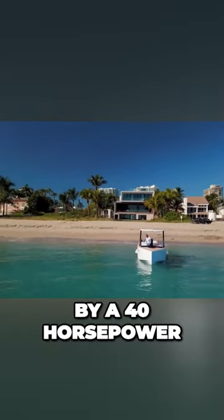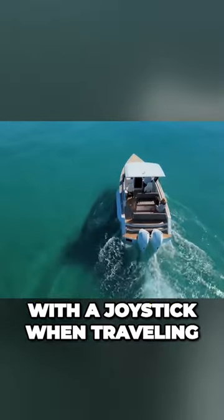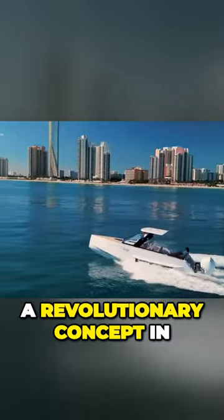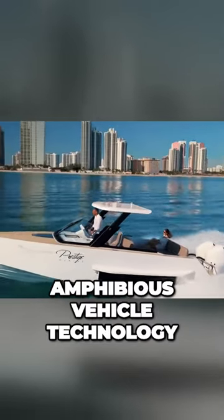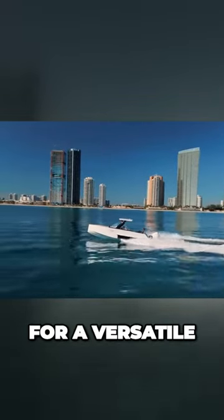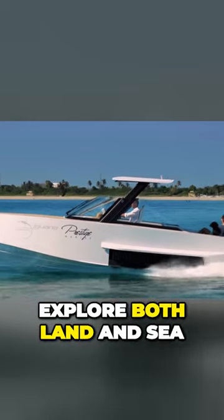It is powered by a 40-horsepower onshore engine and is steered with a joystick when traveling on land. The Iguana Commuter is a revolutionary concept in amphibious vehicle technology and is sure to be a hit with anyone looking for a versatile and luxurious way to explore both land and sea.